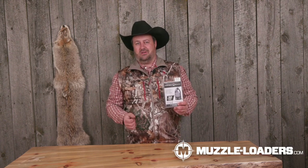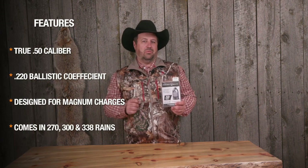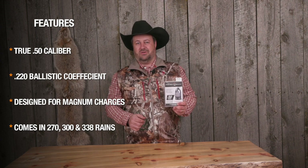I like using it with a magnum charge or 150 grains of powder. The ballistic coefficient on this bullet is .220, and it's just an amazing bullet to use in your muzzle loader.